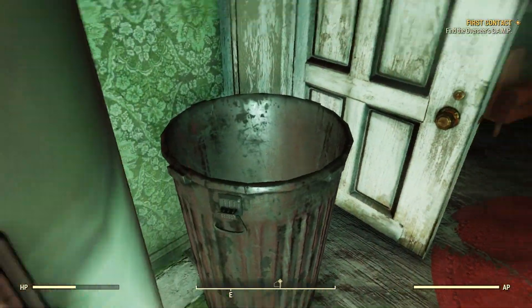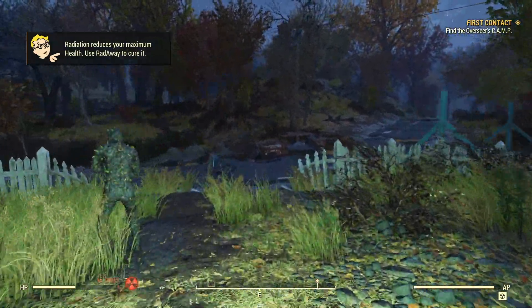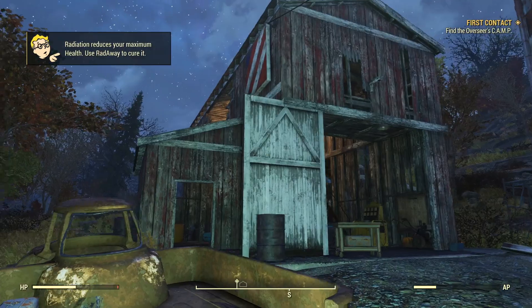Hey, what's going on, everyone? Welcome back to another video. In today's video we are going to be looking at some pretty cool new screenshots from Wastelanders.